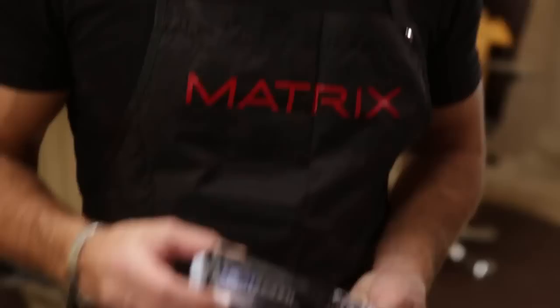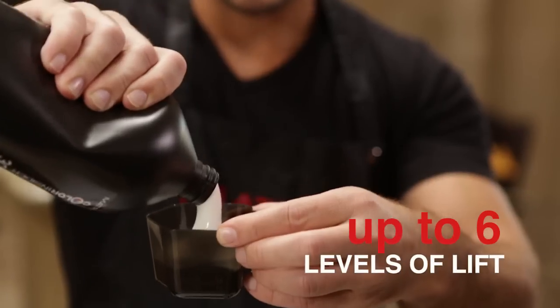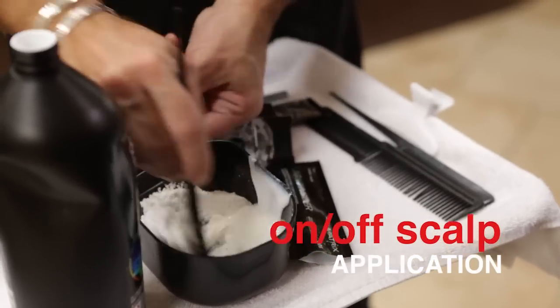Sounds great. The thing I love about Light Insider Lightening System is that you can get up to six levels of lift and can be used on or off scalp.